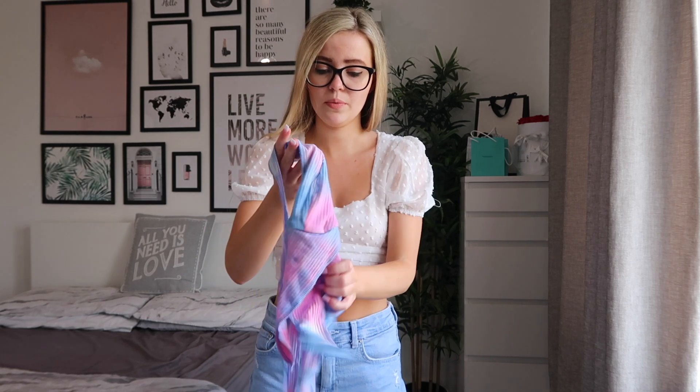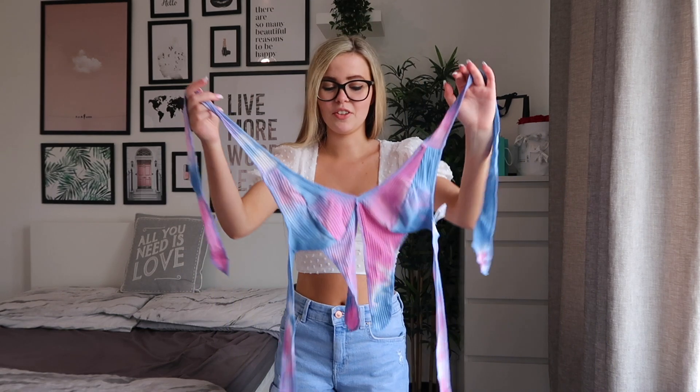Next we have another top, but this one is more of a bralette. It's a really nice tie-dye style, which I think is really cool. Here is the top on — I love it so much. I love the coloring, I love the fact that it holds at the neck. It's so nice for summer. Even these parts that hang down, I just think they look so cool and different.